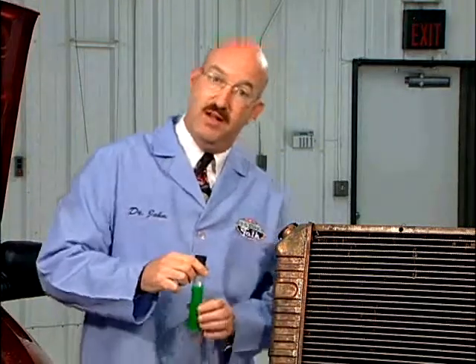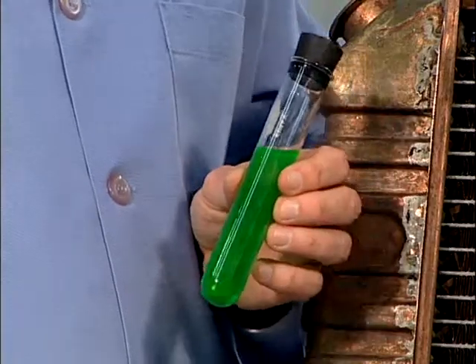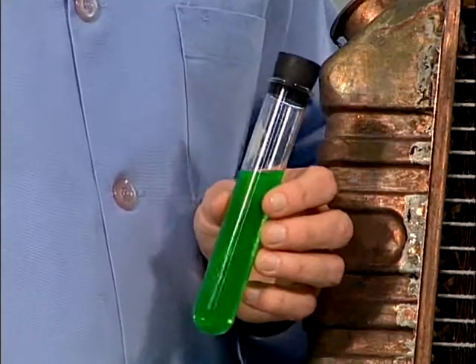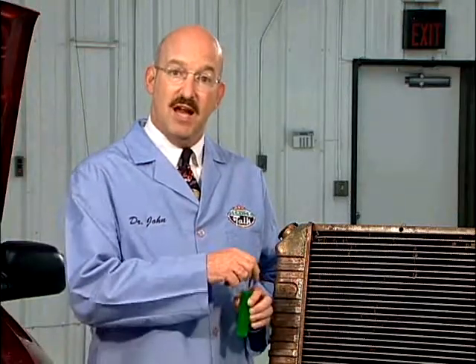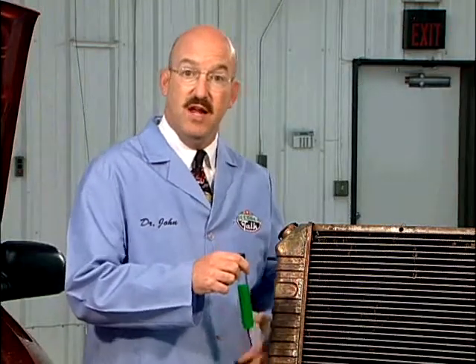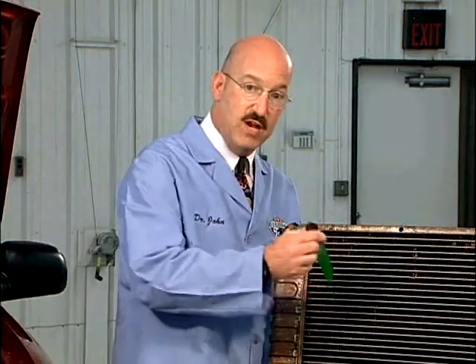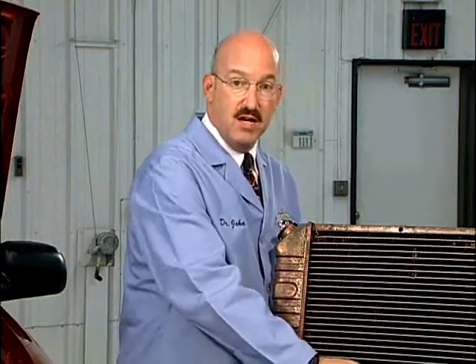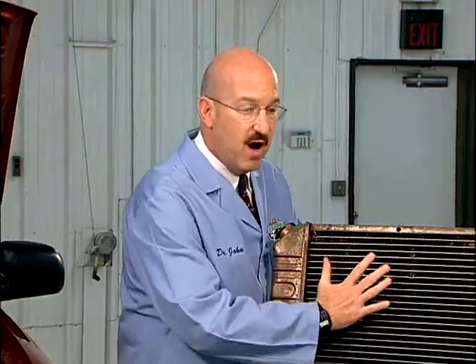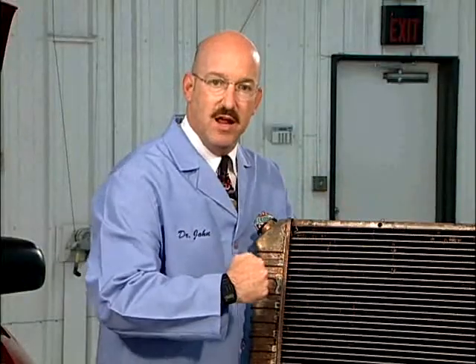That's where the coolant, somewhat confusingly known as antifreeze, comes in. This fluid is a mixture of water, dye, and a chemical called glycol. Ethylene and propylene glycol not only help prohibit freezing, they also increase the fluid's boiling point and help transfer heat. As the hot coolant circulates through the radiator core, heat is conducted to the outer surface made up of hundreds of aluminum fins and dissipated into the air.